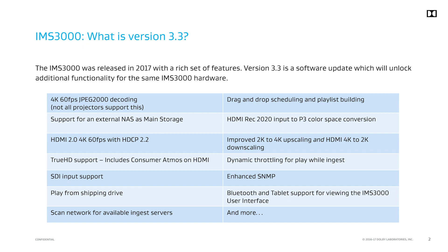In 2017, Dolby released the IMS 3000 with a rich set of features including an onboard audio processor with Dolby Atmos capabilities. In December of 2018, Dolby released version 3.3. This new software bundle will unlock additional functionality on the same Dolby IMS 3000 server. Here is a list of the features that are being introduced with this new software.